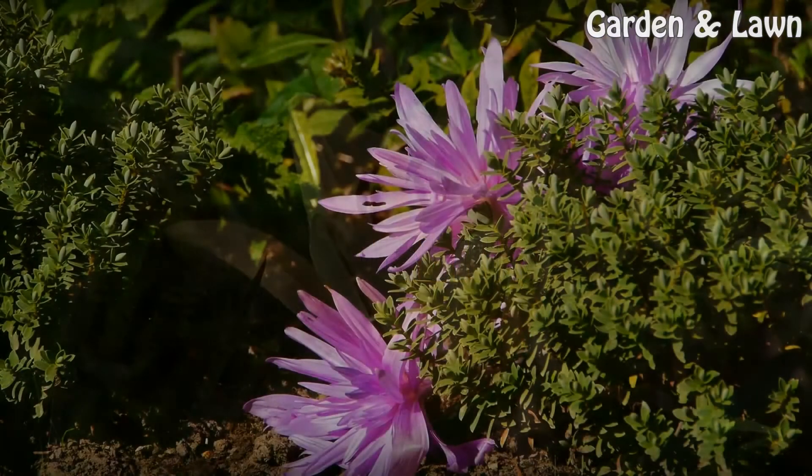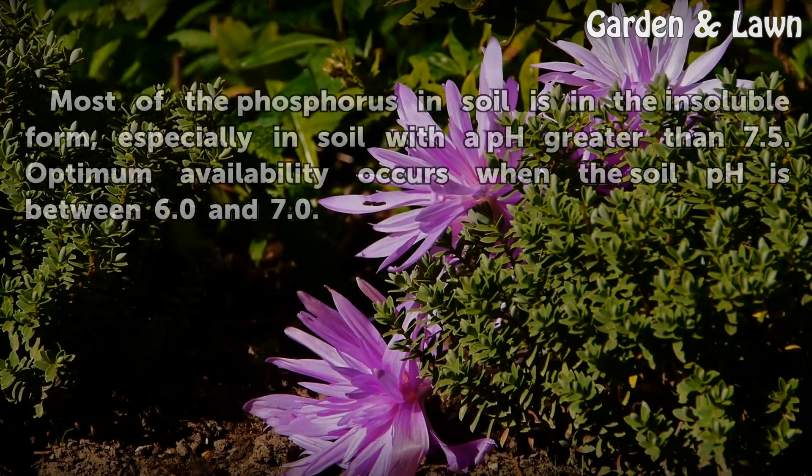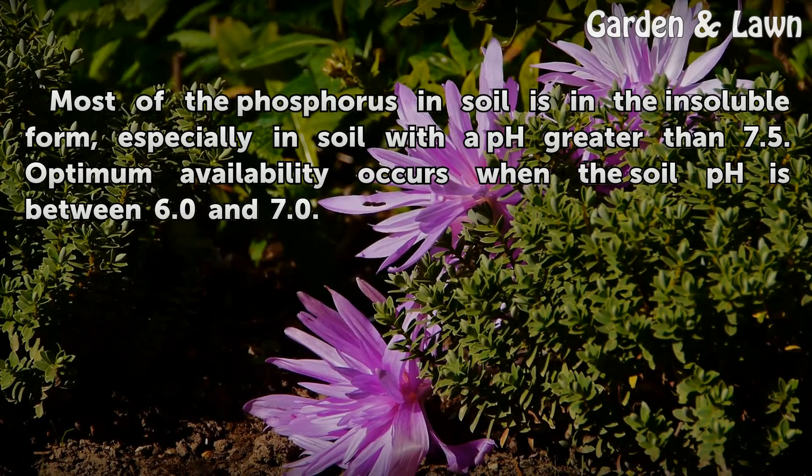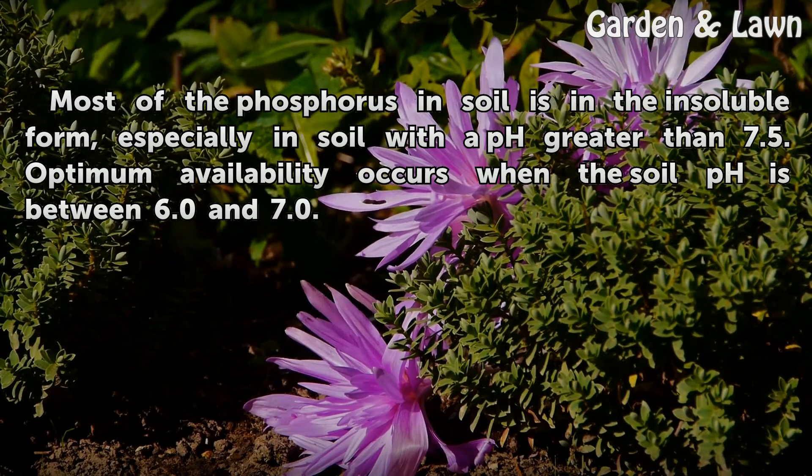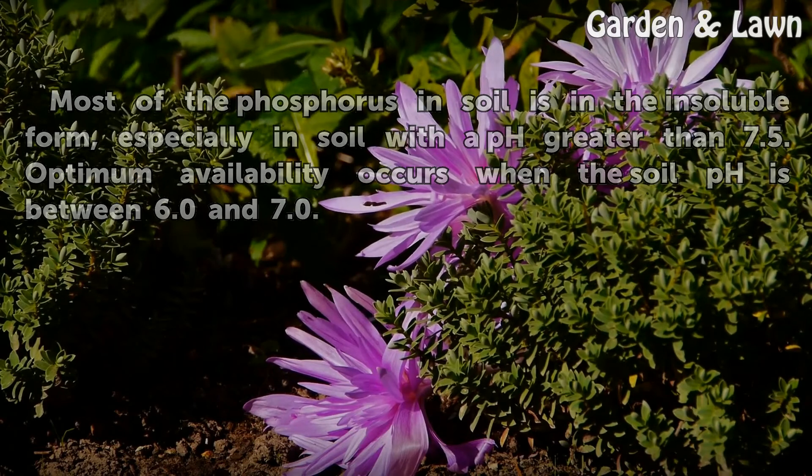Availability. Most of the phosphorus in soil is in the insoluble form, especially in soil with a pH greater than 7.5. Optimum availability occurs when the soil pH is between 6.0 and 7.0.